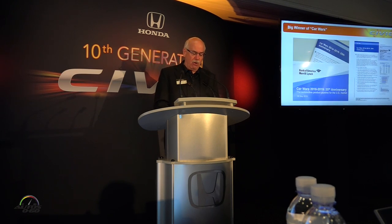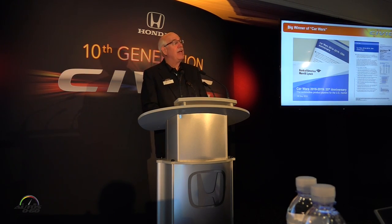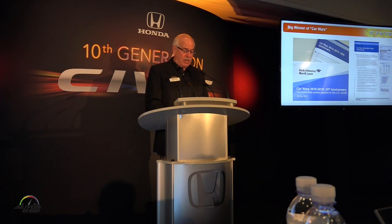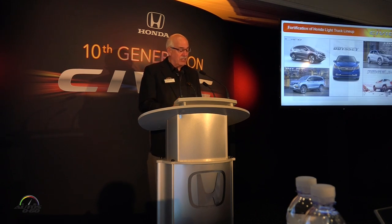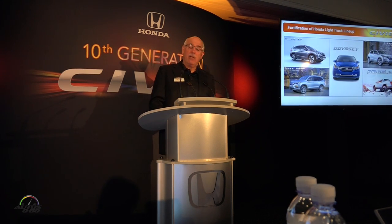This new Civic is really just the latest in what's being heralded by auto analysts and experts as the most aggressive new product cadence in the business. But we think it's more than just that — these new Honda cars and light trucks are all class-leading products that are bringing incredible new value to market.